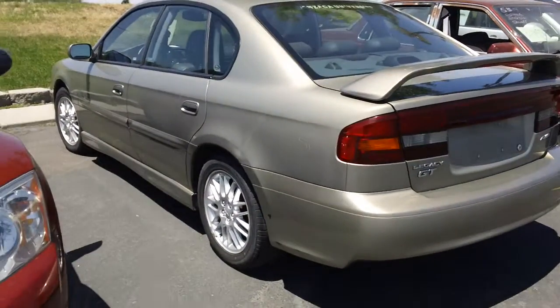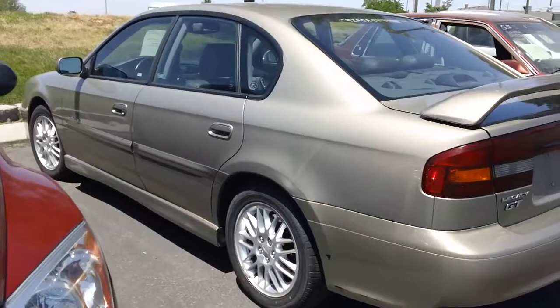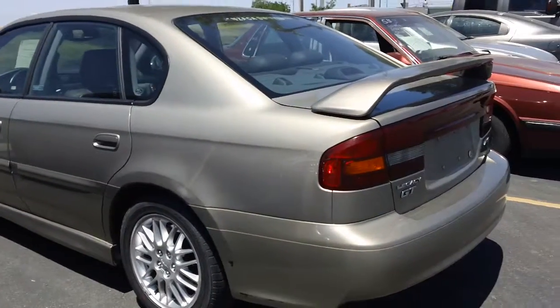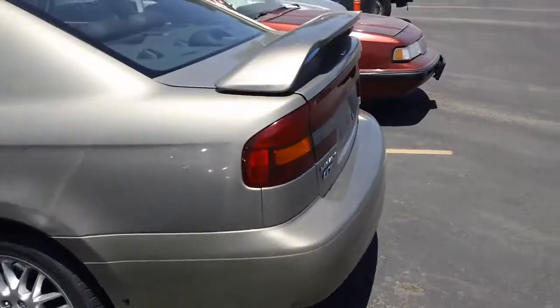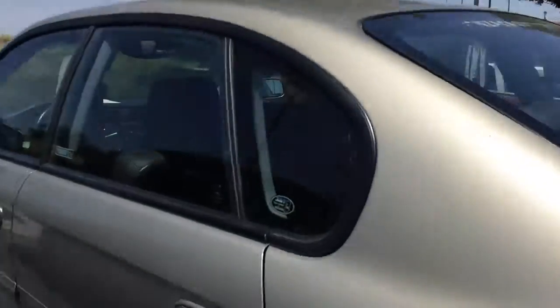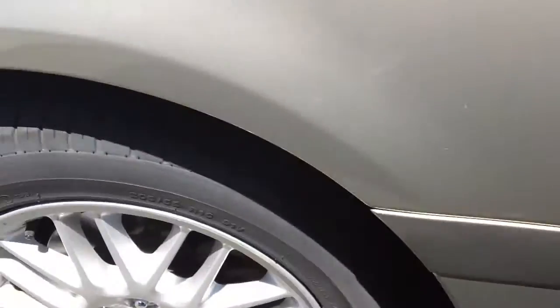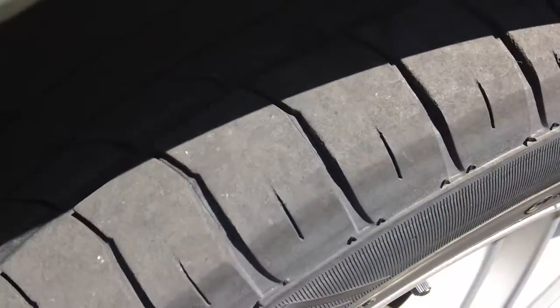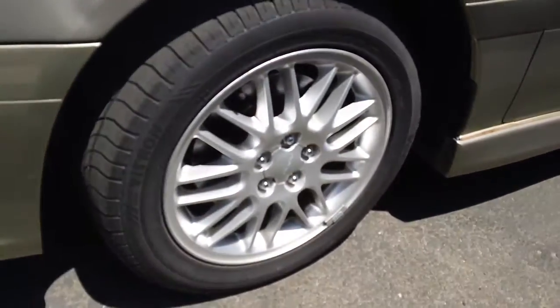We just took this one in. It's a 2002 Subaru Legacy and it's got your spoiler in the back. It's your limited package. It's got new tires on it — they look in really good condition — and look at the rims on there. It's got your alloy wheels on it.